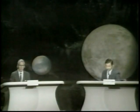Good afternoon from ABC Space Headquarters in New York. With me is our science editor Jules Bergman, and we are on the air today to bring you a complete report on some very, very important maneuvers to be performed by Apollo 11.